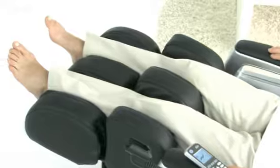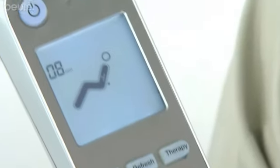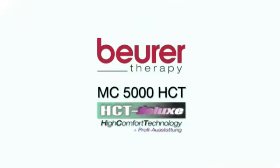This deluxe chair is easily controlled by a large backlit manual switch, with which you can select all your individual massage preferences. Take a seat, turn it on and feel good, with the MC5000 from Beura.